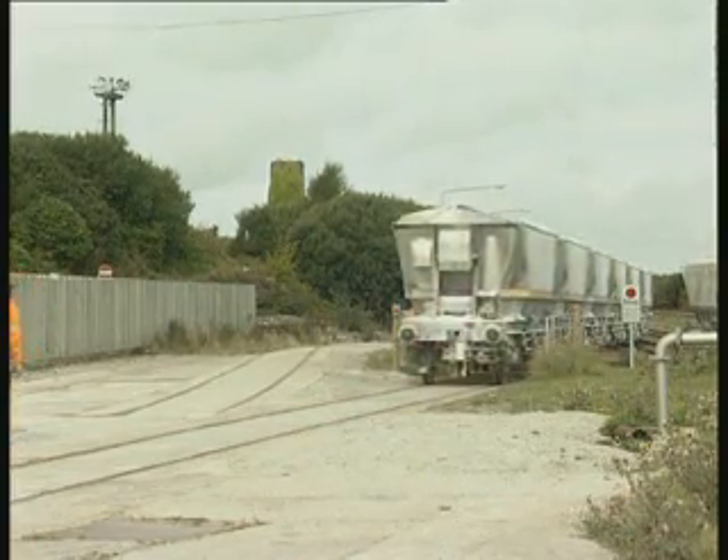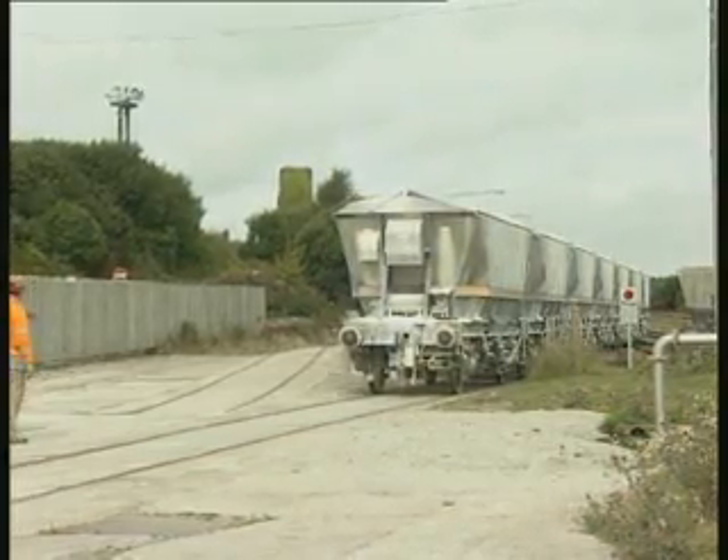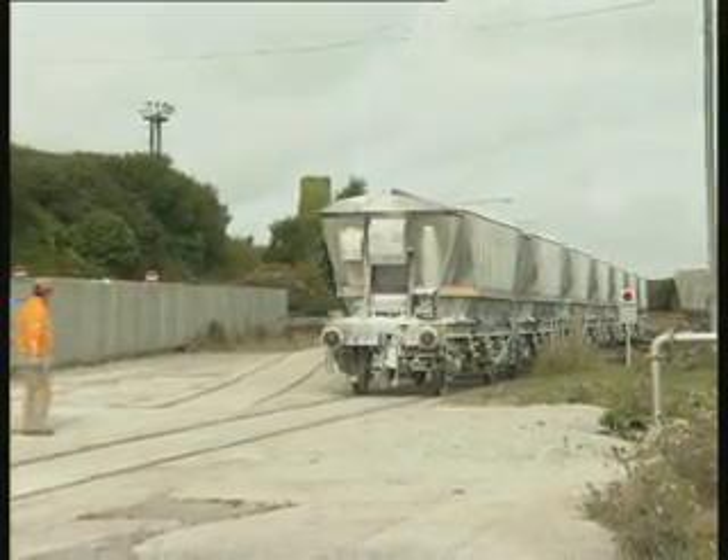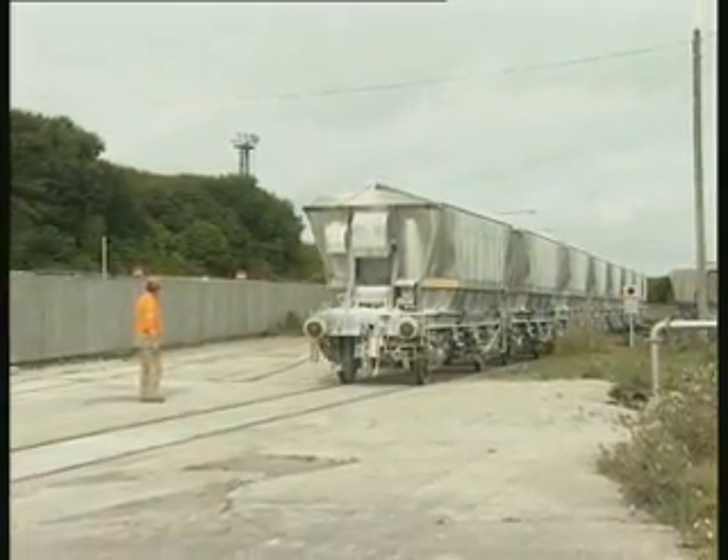The wagon fleet consists of the original build of 124 vehicles introduced in 1988, plus 15 later conversions from HAA coal hoppers. When first built, the CDAs were unusual in being railway owned.